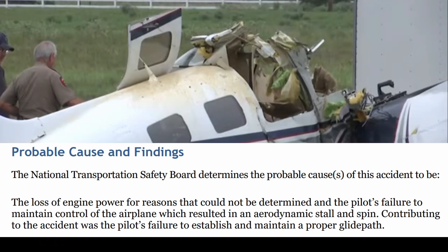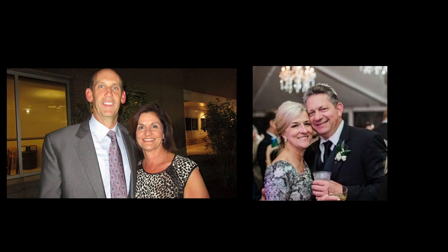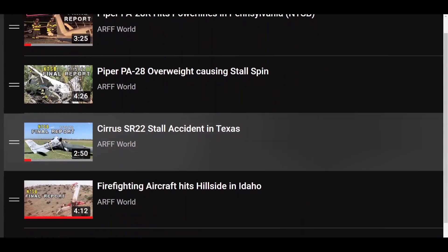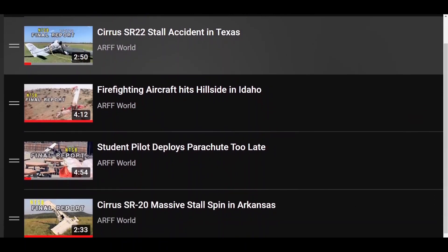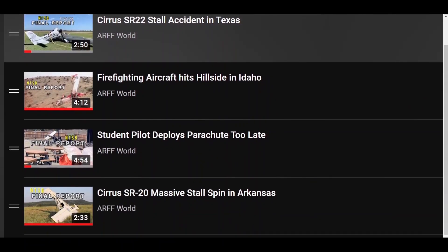How do you train for that power-off landing checklist — do you turn off the engine and practice, or is that a stupid question? These are the four people on board; let's keep them in mind and remember them and their families. If you want to see more NTSB final reports, go ahead and like the video and I'll make some more. Thanks for watching — Frodom Keone, see you guys next time.